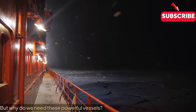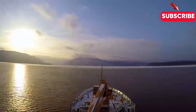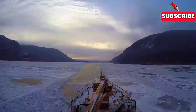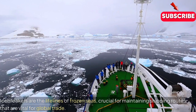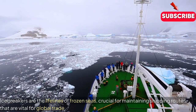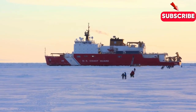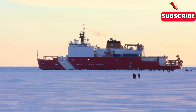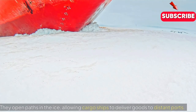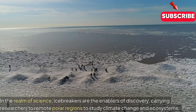But why do we need these powerful vessels? Icebreakers are the lifelines of frozen seas, crucial for maintaining shipping routes that are vital for global trade. They open paths in the ice, allowing cargo ships to deliver goods to distant ports.